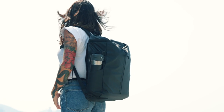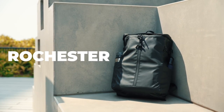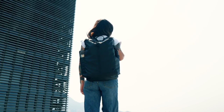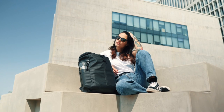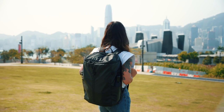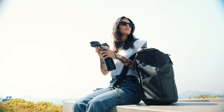Looking for a backpack that is both stylish and practical? Look no further than the Rochester Backpack, the perfect bag for commuters, travelers, and anyone who wants to make a statement with their accessories. With its clean and simple design, the Rochester Backpack is a minimalist's dream come true, but don't let its understated appearance fool you. This bag is packed with features that make it a must-have for anyone on the go.